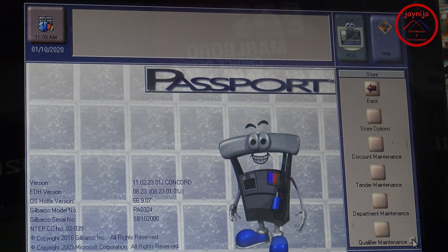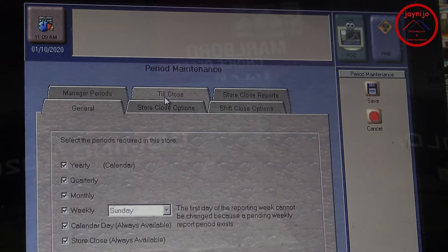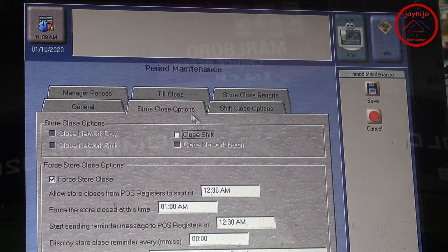Scroll down and you'll see Period Maintenance — that's where you need to go. Under the Store Close Options you can do Till Close, and the same way under Store Close Options you'll see Force Store Close.